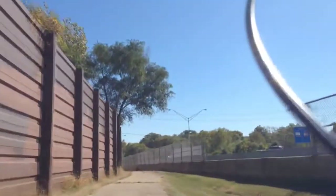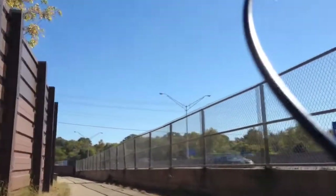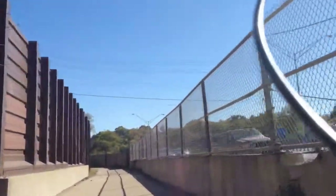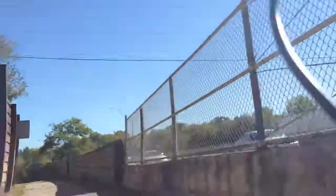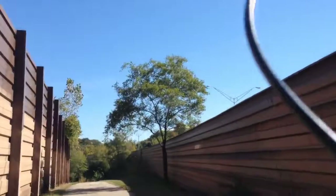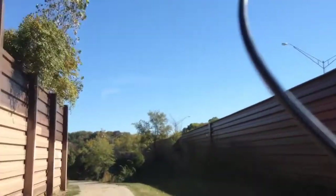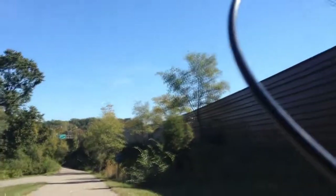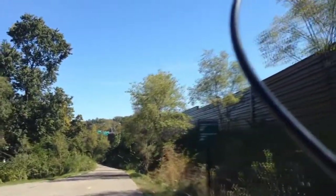Once we go around this bend, if you go straight you're on Alum Creek Trail, and that'll take you to Ohio Dominican — and soon it'll take you north. If you go to the left up here, that'll take you to Alum Creek Trail South, which could take you as far as Pataskala or even Black Lake Park.